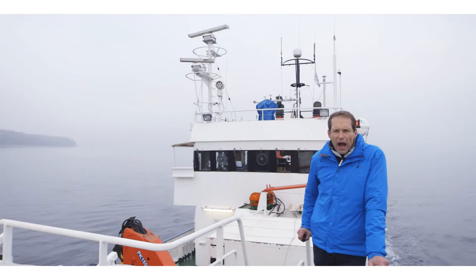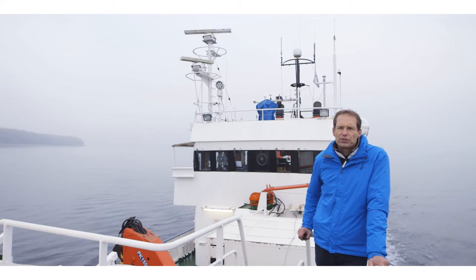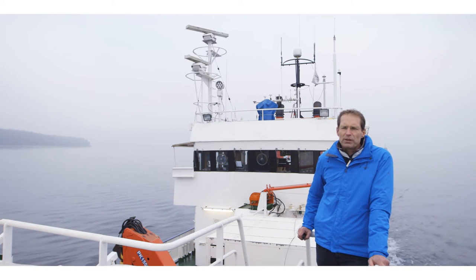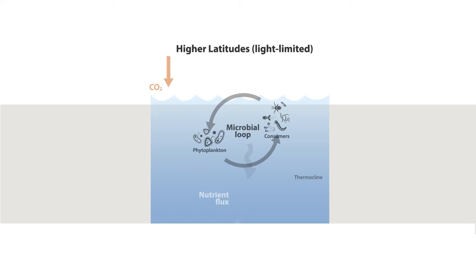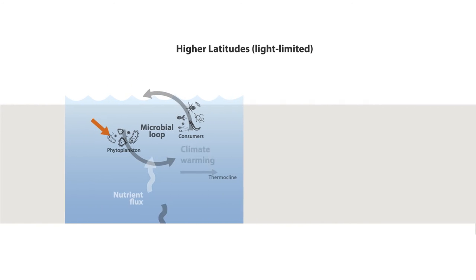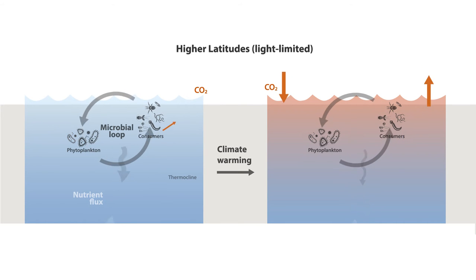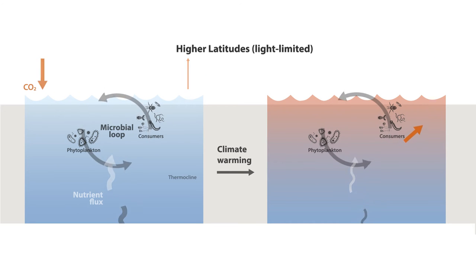So how will the ocean's biological carbon pump respond to these changes? Will it continue sequestering the same amount of carbon into the deep ocean? As shown in this graph, the wheel of CO2 fixation via photosynthesis and CO2 release via respiration and remineralization may turn faster. But the net result would be a weakening of the biological carbon pump — less carbon would be transported to depth, and more of it would remain in contact with the atmosphere.